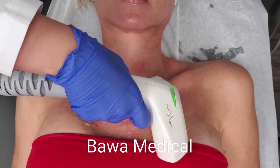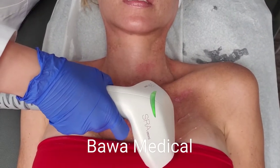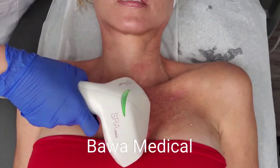Hi, everyone. You are watching me perform an IPL treatment on our patient's chest. She has a large amount of sun damage and needed IPL on her face, neck, chest, and hands.